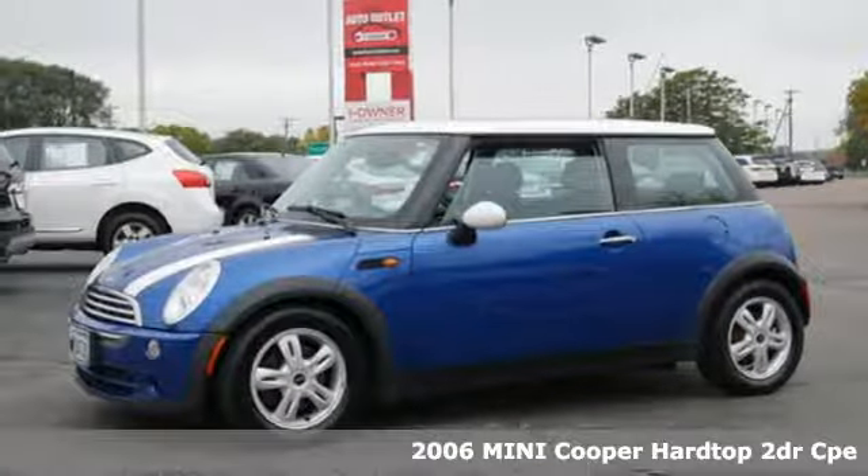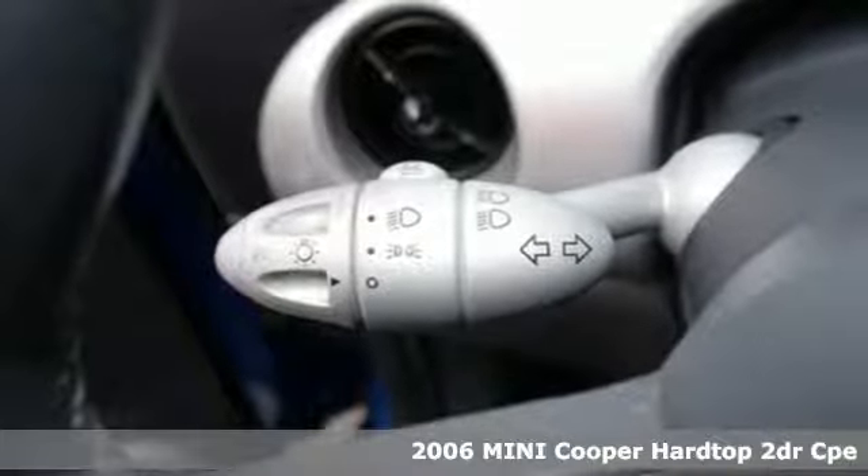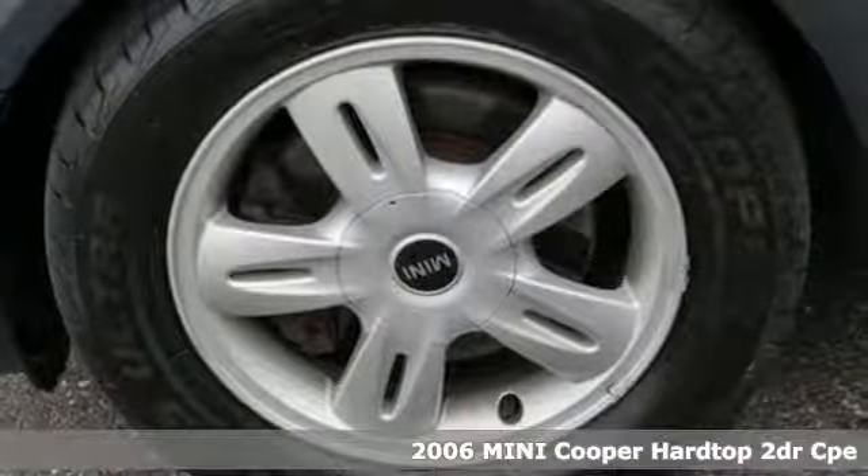It's a 2006 Mini Cooper Hardtop. Don't confuse premium with pretentious. The high-end parts and performance treat you well, and the world-famous handling keeps you grounded.